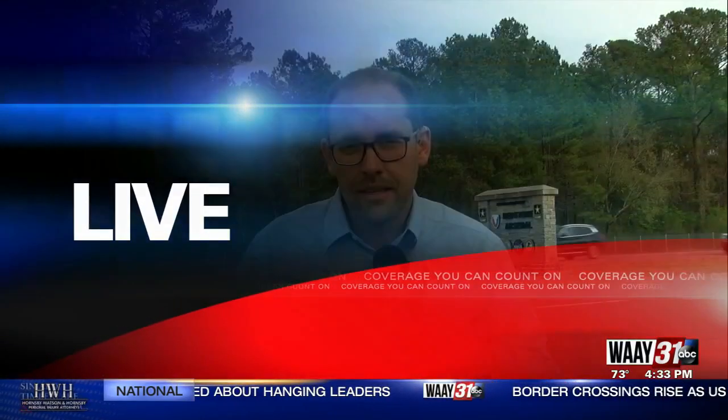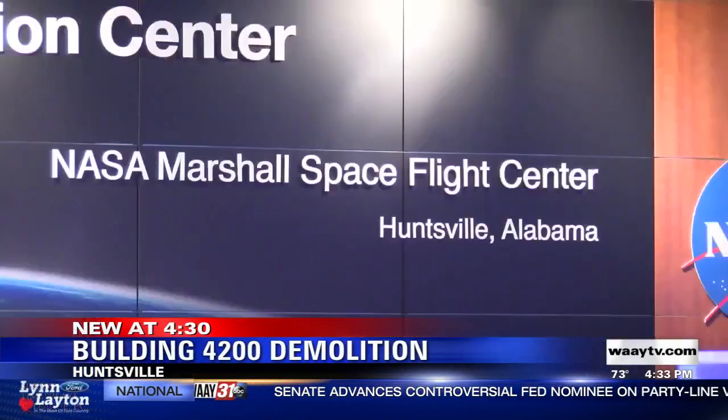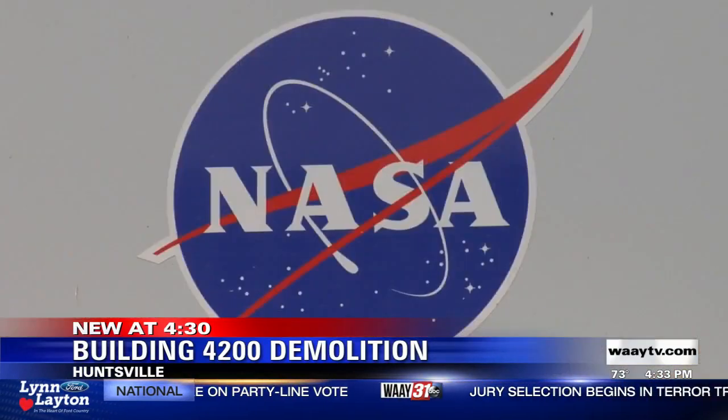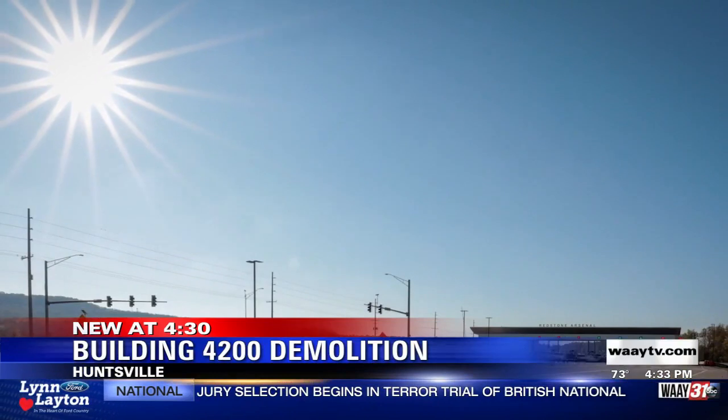That 11-story office building housed the central laboratory and administrative space until just recently — truly the heartbeat of the Marshall Space Flight Center since its completion back in 1963. That 11-story curtain wall structure housed every Marshall Center director, including its first, Dr. Wernher von Braun. Recent structural issues and major costs to remodel the building forced NASA to make the decision to decommission it earlier than expected.